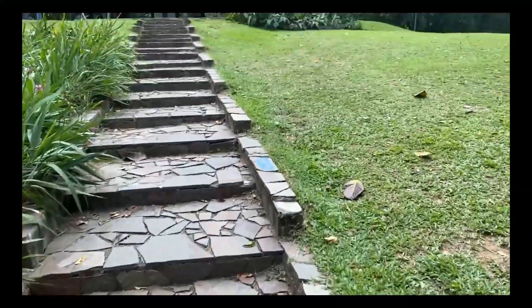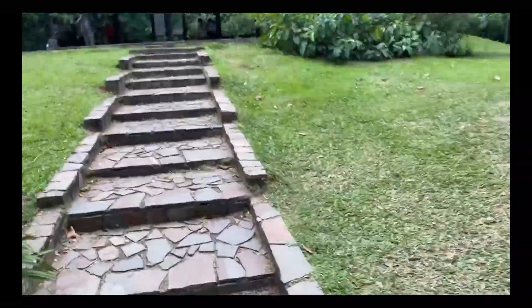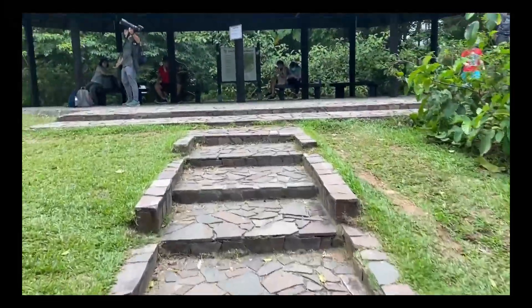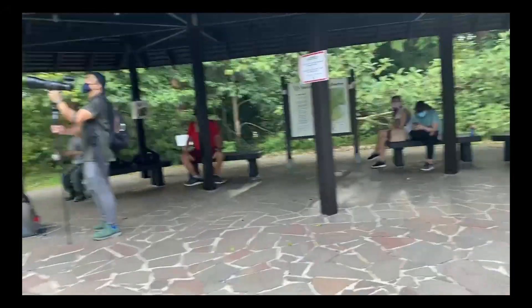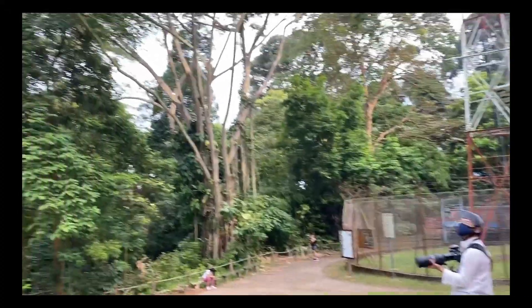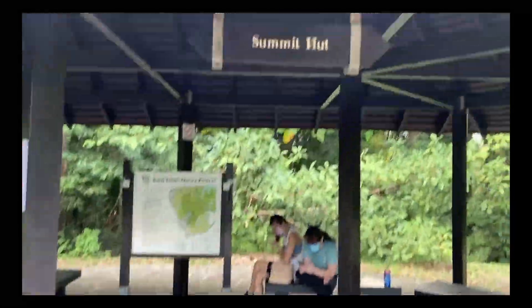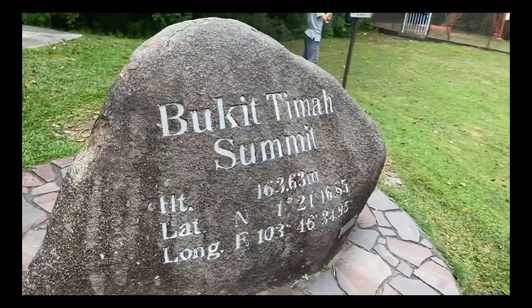The only thing left to do is to literally sit down and enjoy the view. At the summit there were quite a few people there waiting to see the birds in the trees, which I couldn't really go see from wherever I was standing. We are now at the summit. Yay!